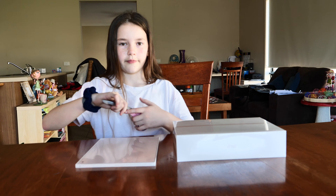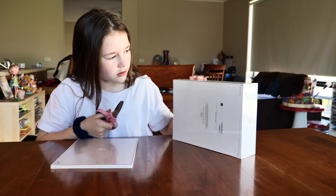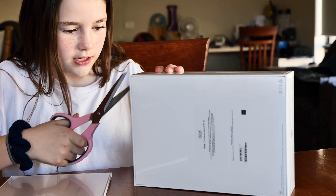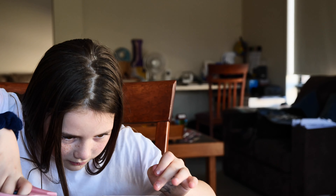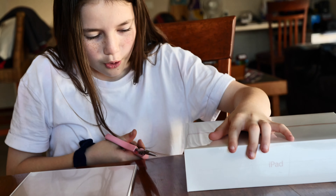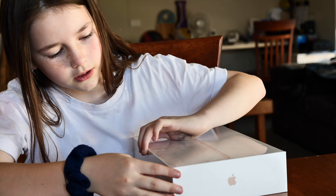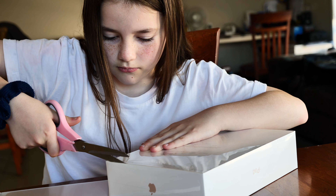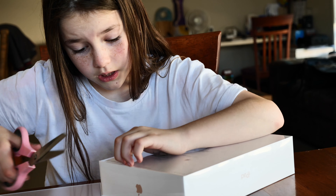Where shall I start? Start right here — nope, that doesn't work. How do you open these things? Please tell me how you open these things. It's the wrong edge. Wrong edge — where?